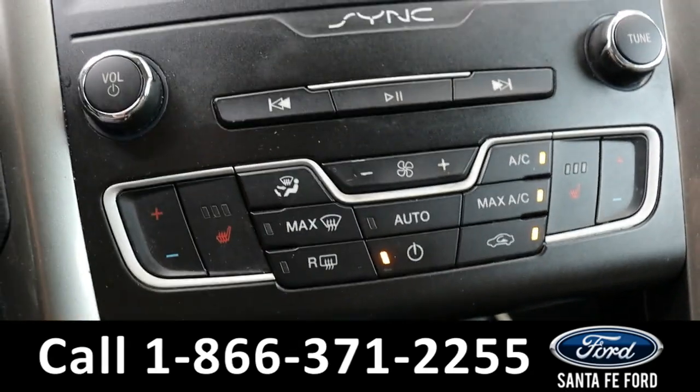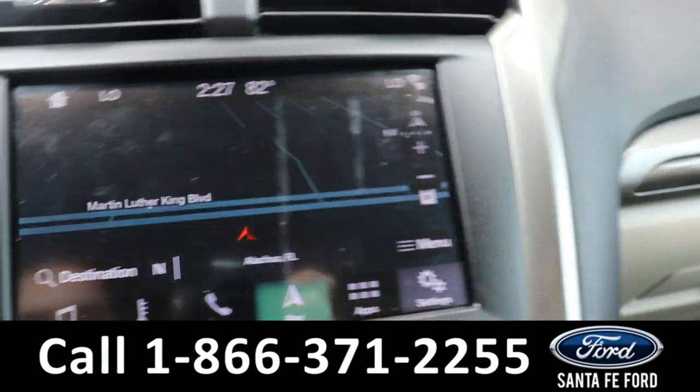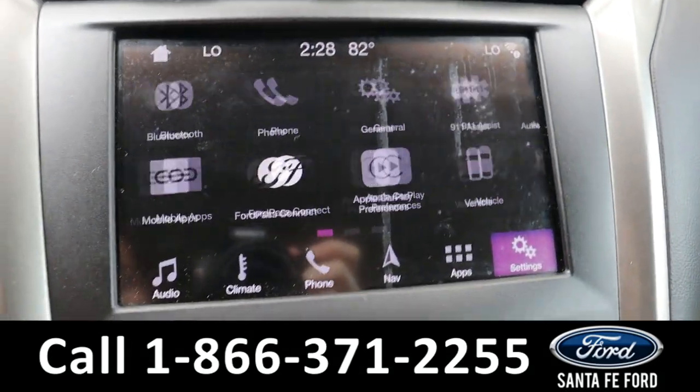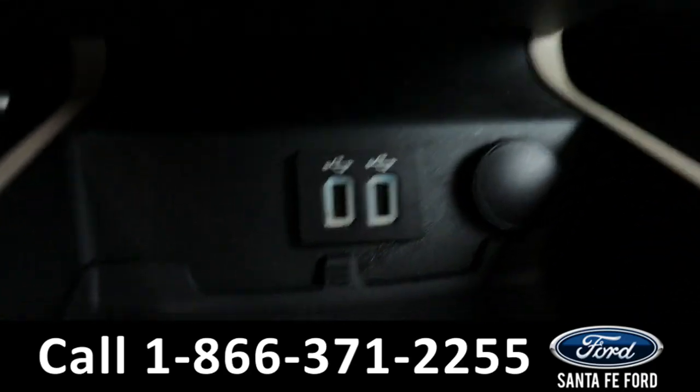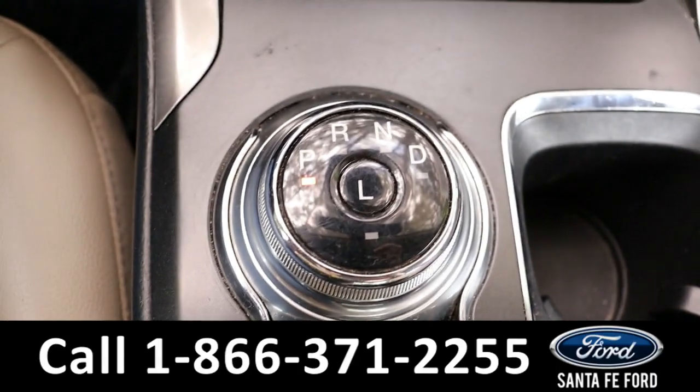The seats are also able to be heated. It has GPS navigation, Apple CarPlay, Android Auto, and FordPass Connect which is WiFi. Down here there are two USB ports and a regular charging port, and a dial gear shift.